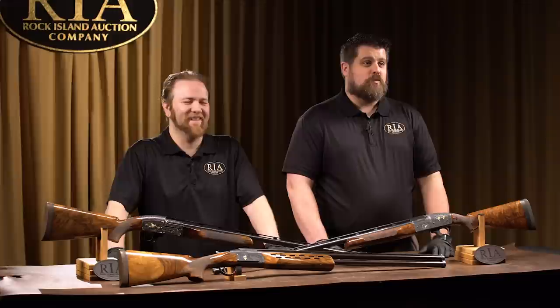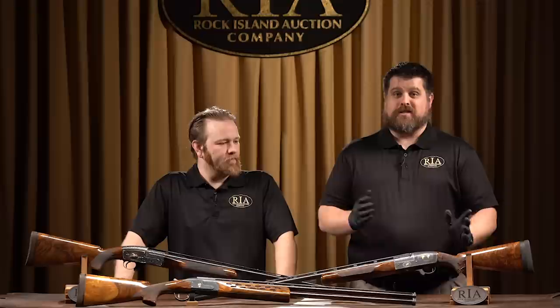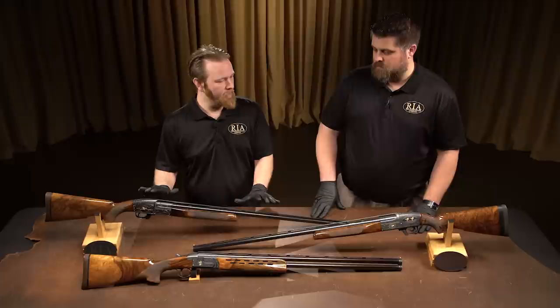With me today is Greg, one of our describers here at Rock Island Auction Company. For those that don't know, that means whenever you see in the catalog the description or condition statement, Greg is part of the team that puts all those together. It gives him a very hands-on perspective about some interesting guns in the auction. He's picked out three today.